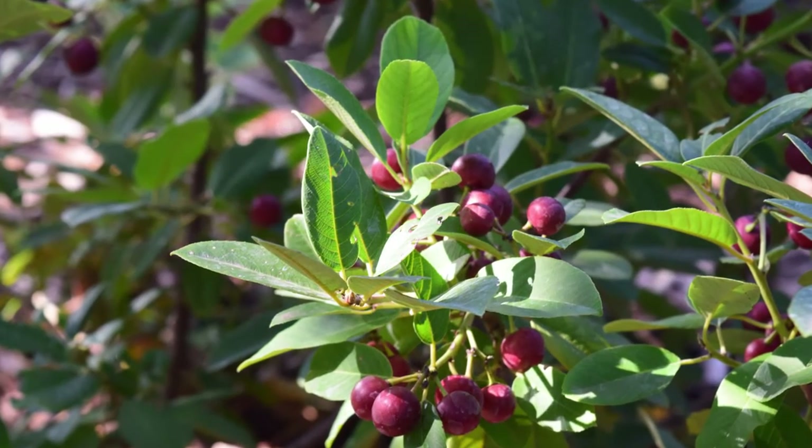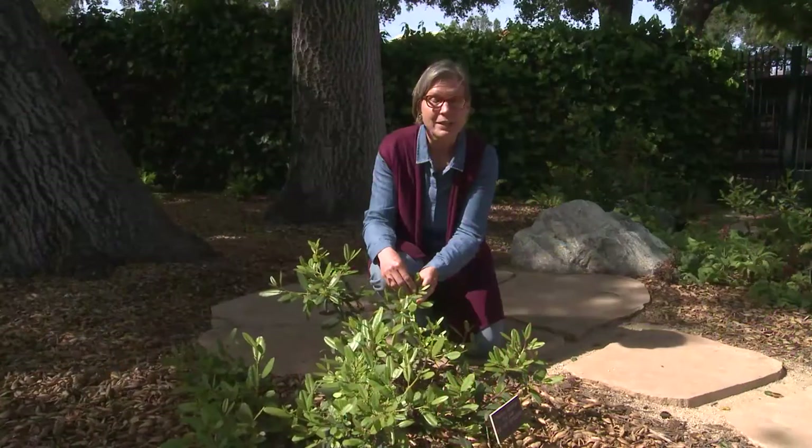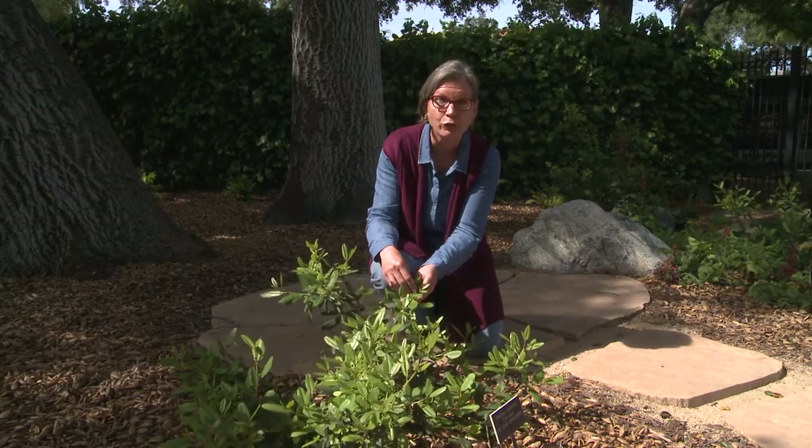When these flowers are pollinated, they become berries for birds. So never ever deadhead your flowers as soon as they're done blooming. Let them stay on the plant to become food for wildlife.